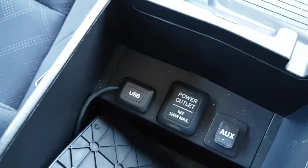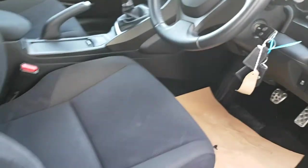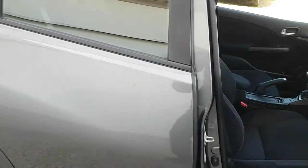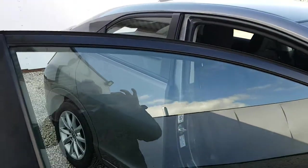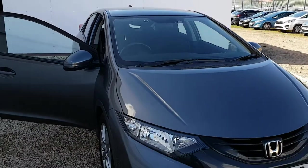You've also got the USB and auxiliary port there as well to plug in your own music or to charge your phone from. This particular model has only done 4,882 miles at present.